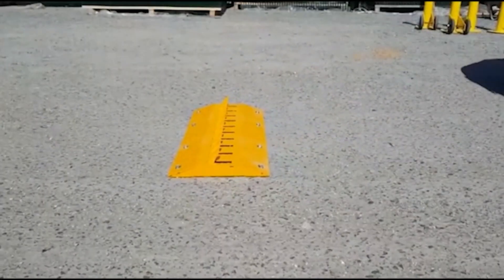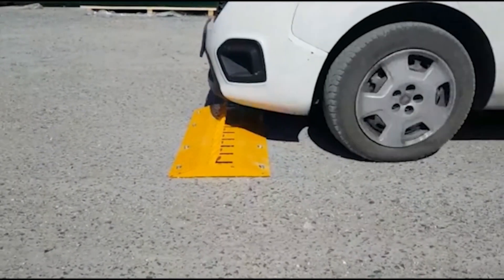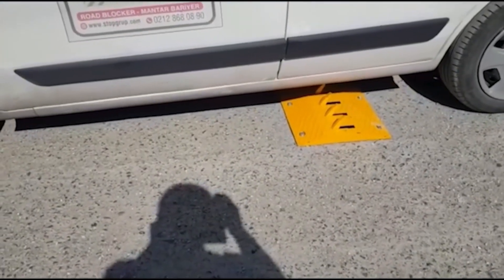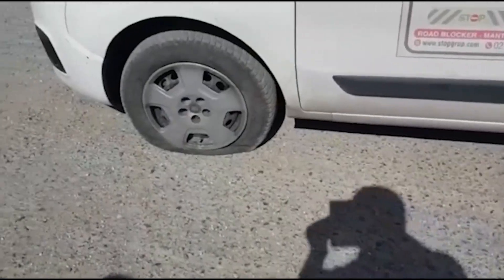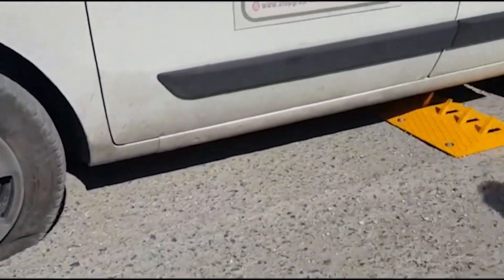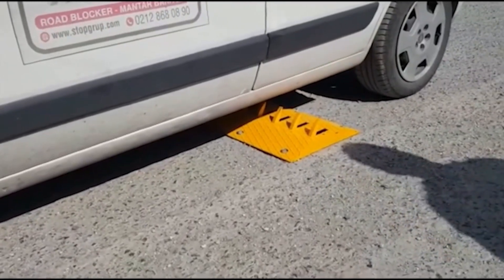Beyond physical stopping power, the psychological impact of Tire Killer installations shouldn't be underestimated. The visible presence of these imposing spikes often prevents unauthorized access attempts altogether, stopping potential problems before they begin.